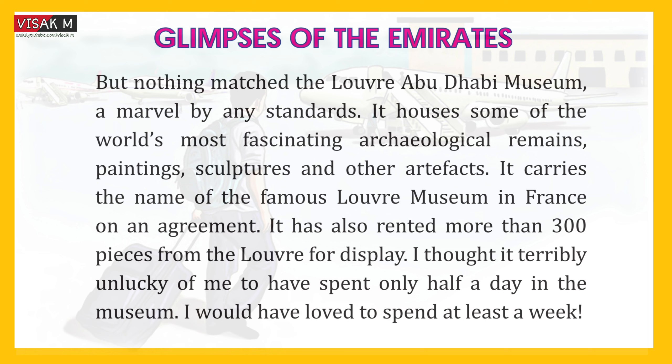But nothing matched the Louvre Abu Dhabi Museum. A marvel by any standards, it houses some of the world's most fascinating archaeological remains — paintings, sculptures and other artifacts. It carries the name of the famous Louvre Museum in France on an agreement, and has also lent more than 300 pieces from the Louvre for display. I thought it terribly unlucky of me to have spent only half a day in the museum. I would have loved to spend at least a week.